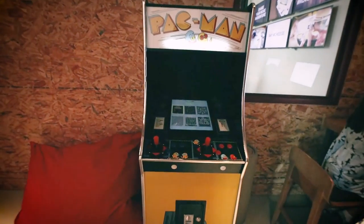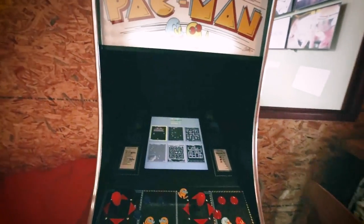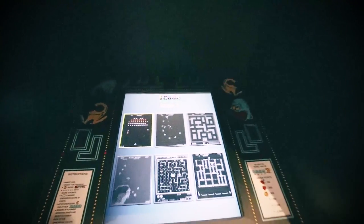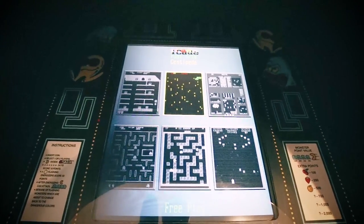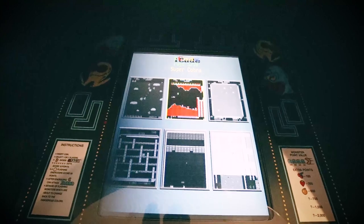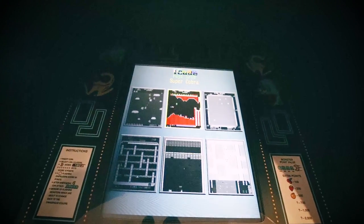Here we are in the lobby of the Rove Healthcare City Hotel, and we're about to see the reason why we came here, which is a free play arcade machine. It's not just Pac-Man — you can choose any of these games that you want to play, and normally you'd be paying a quarter for every play, but now it's free. So which game should we play, girls?